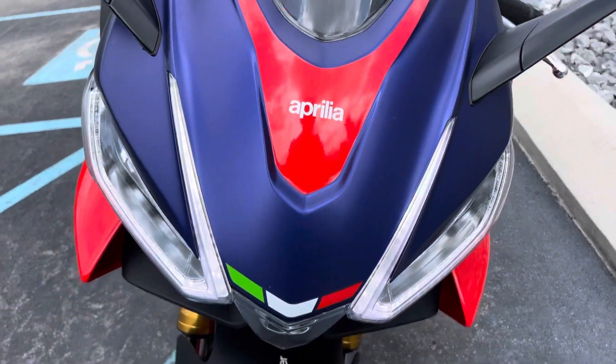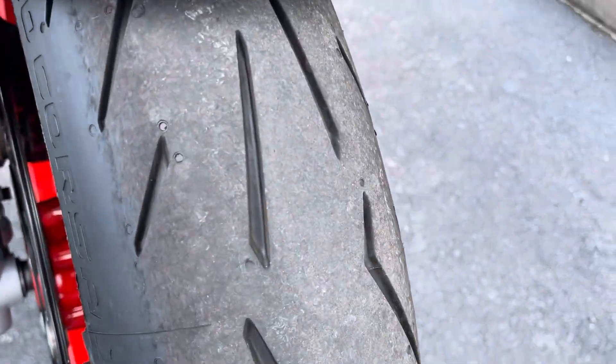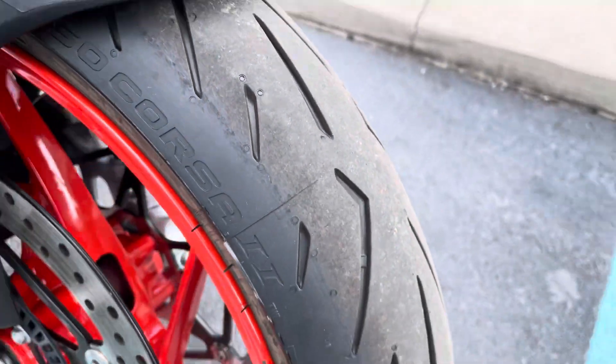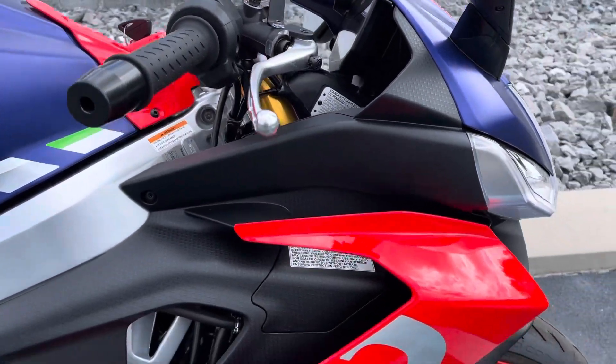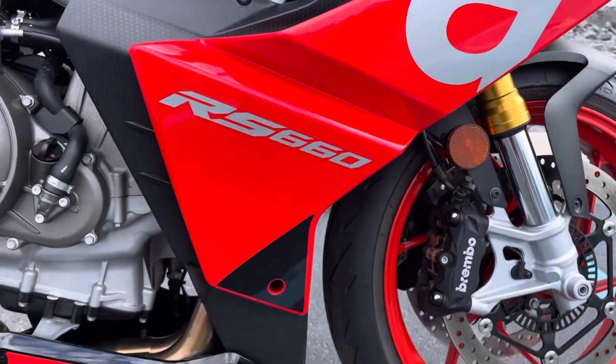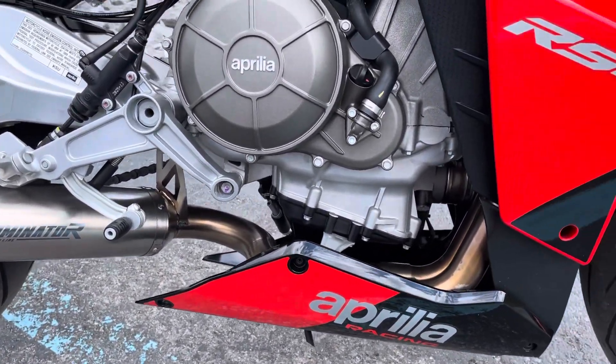It's never been down. Recent service is complete on it. Tires are still in great shape. Plastics are clean. You can probably hear that Dominator titanium exhaust.